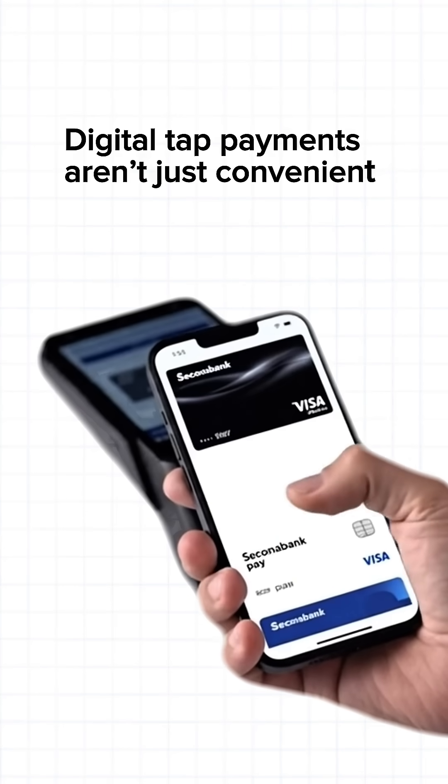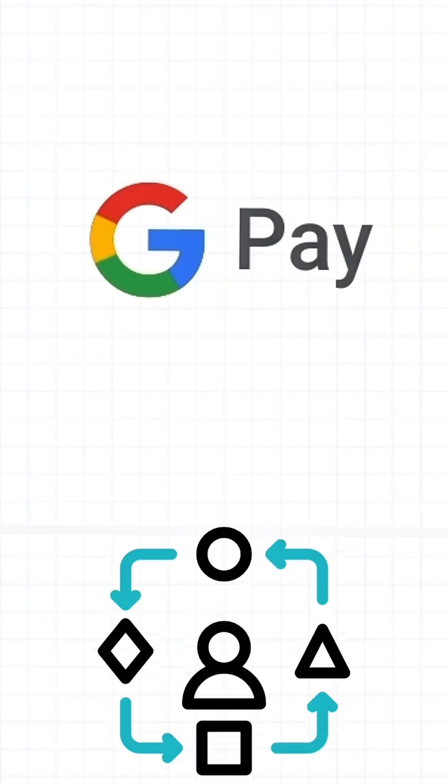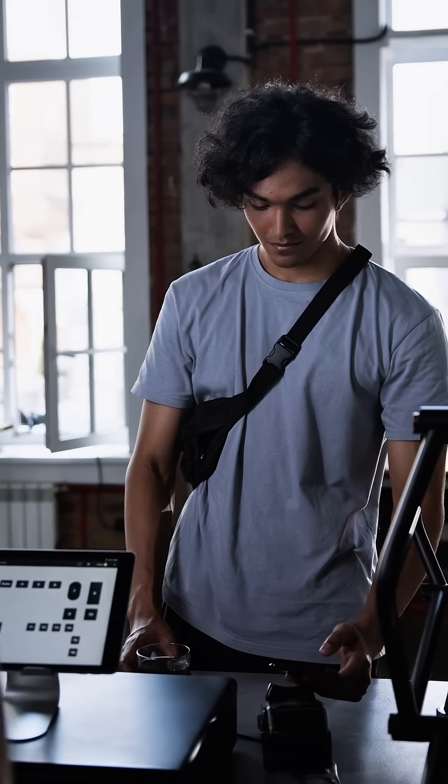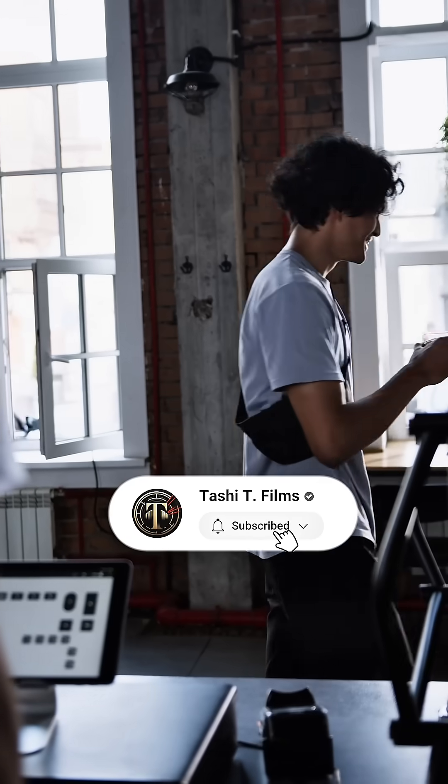Digital tap payments aren't just convenient — they're safer. Apple wins on privacy, Google on flexibility. Either way, your phone is now a secure wallet you can trust. If this helped, like, comment, and subscribe, and hit that bell so you never miss an update.